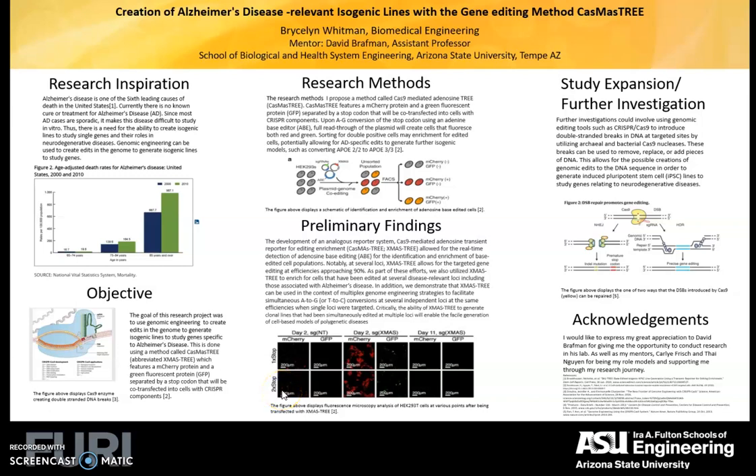Hi, I'm Bryson Whitman. I'm a biomedical engineering student at Arizona State University, and I'll be talking about the creation of Alzheimer's disease-relevant lines using CasMISTR.